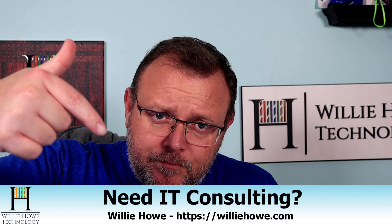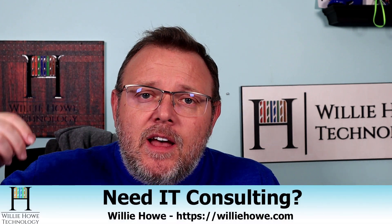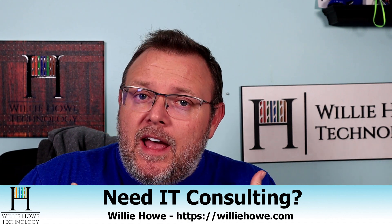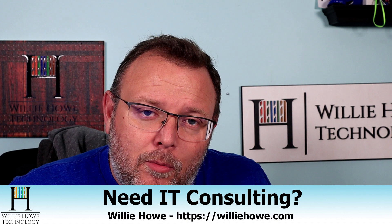If you need IT consulting, go to williehow.com, click 'hire us' or fill out the contact form and someone will get back with you as soon as possible. If we can't help you, we'll get you to a vendor who can. That's our promise to you. Once again, I'm Willie. I want to thank you for being here, and as always, I'll see you in the next video.